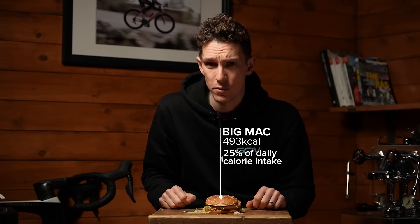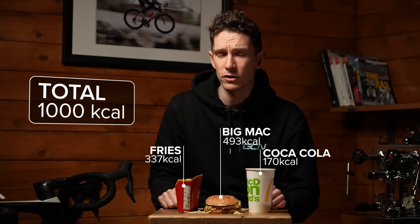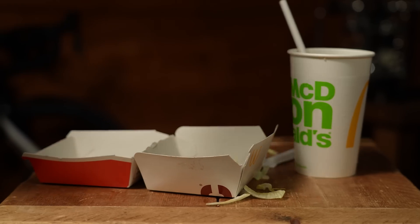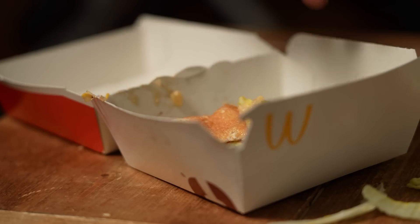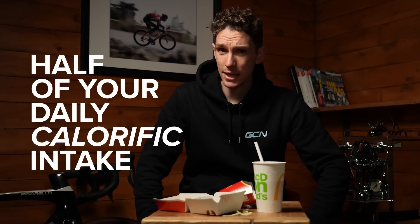A Big Mac itself contains apparently 493 kilocalories — that's 25% of your daily calorific intake. But who eats just a Big Mac? With fries, that's another 337. A medium Coke, that's another 170. In total, that's 1,000 kilocalories. Although intriguingly, McDonald's say it's 1,080 or 1,120 depending on which bit of the web page you're looking at. So that is half of your daily calorific intake, and 60% of your salt and 120% of your sugar.